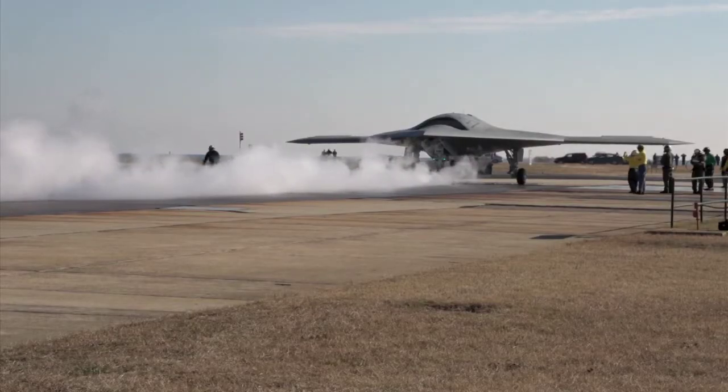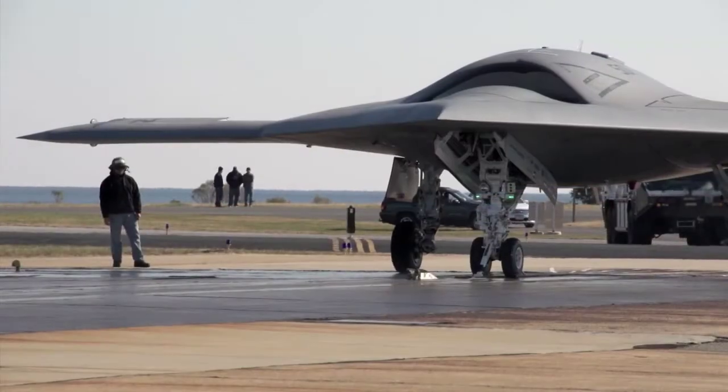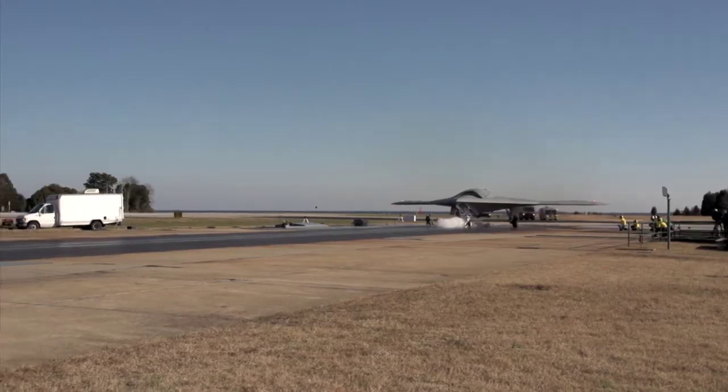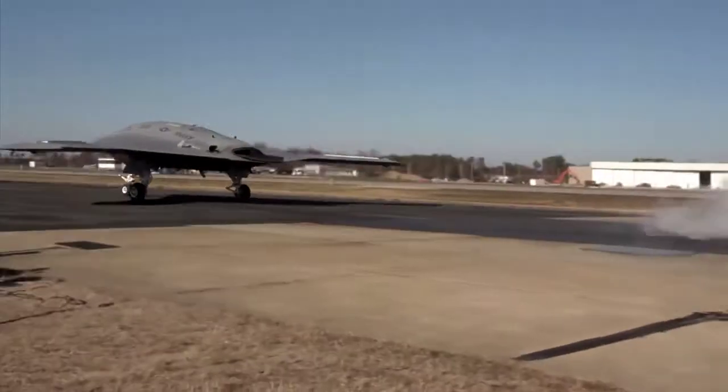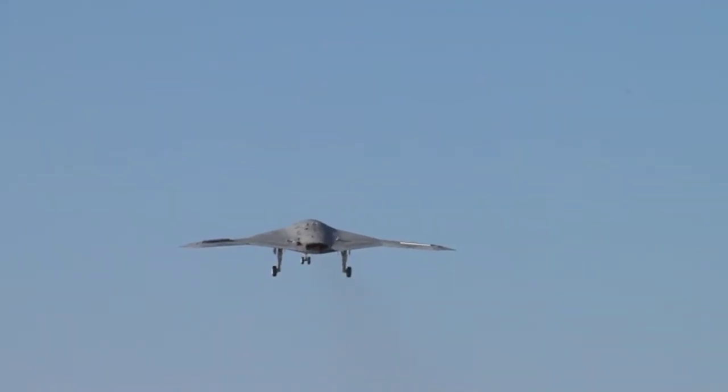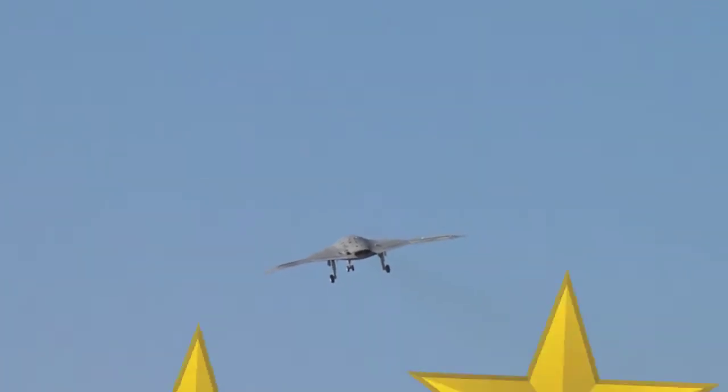Welcome to this edition of Airwaves. I'm Michael Lauren Proulx. The Navy launched into the future with the first land-based catapult shot of the X-47B Unmanned Combat Air System. The inaugural flight from NAS Patuxent River is an important step in preparing the demonstrator for the fleet. It proves the aircraft can structurally handle launching from an aircraft carrier. The Navy will use the X-47B to demonstrate the first carrier-based launches and recoveries by an autonomous unmanned aircraft in 2013.